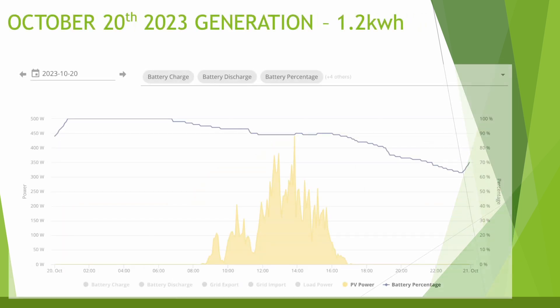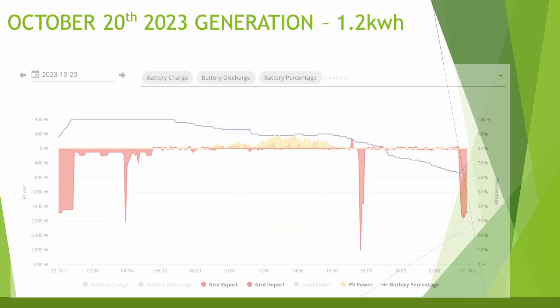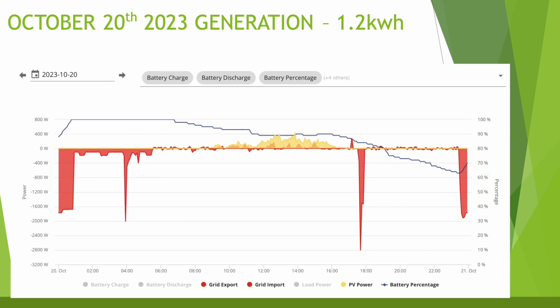The worst day tells a very different story — only 1.2 kilowatt hours of generation, with a maximum of just 0.45 kilowatts. Generation started just before 9am and finished by about 5pm. Looking at the chart with export and import added, you can see just how little generation there was. There was a small grid draw around 6pm, probably when tea was being made and there wasn't enough battery or solar to support the house. Still, the battery didn't drop below 60%, so the overnight charging lasted really well.